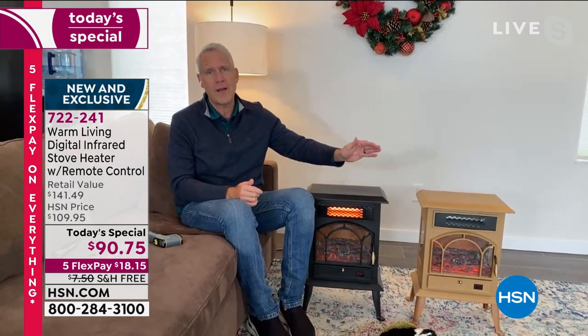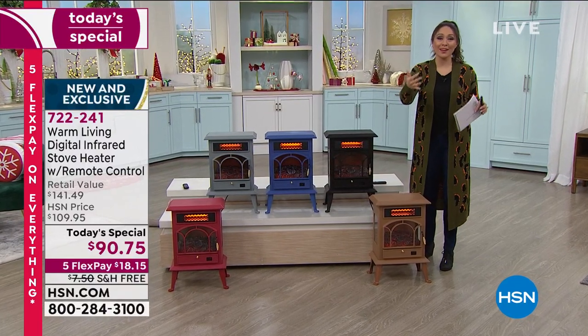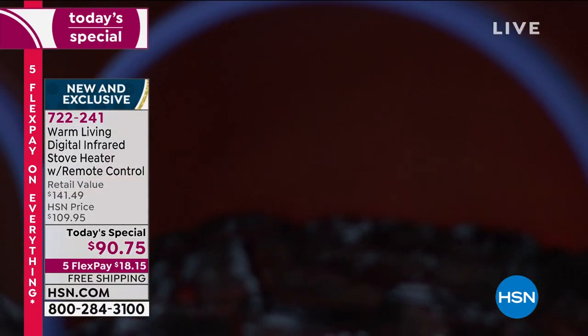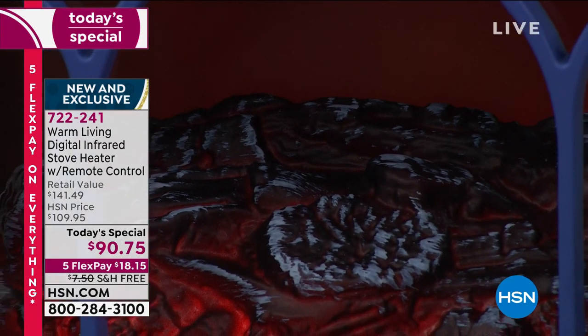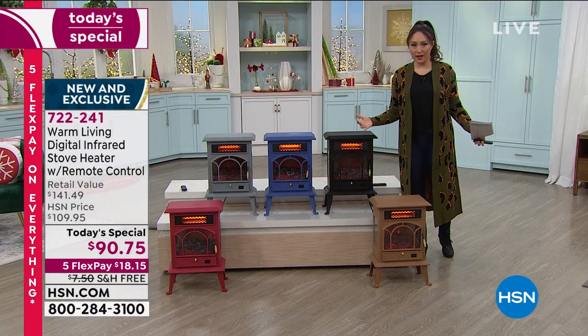Do the zone heating challenge - drop down that thermostat and have it exactly the temperature you want. Partners often can't agree on temperature - too cold, too hot - so this lets you control the heat exactly how you want it. When not using the heater, enjoy the flame effect year round. Tina agrees - the 90 cents it costs her is worth avoiding the argument. Her husband says it's too hot, she says it's too cold.